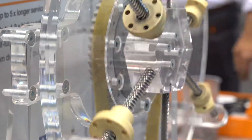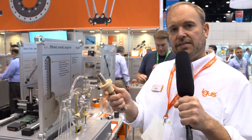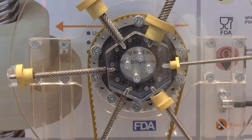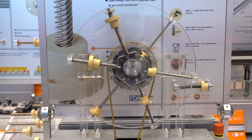We really changed the geometry of a typical lead screw. We enhanced the amount of plastic in the lead screw nut versus the steel in the lead screw, and that increased the lifetime. We changed the flank angle and did other things in the part to make it more efficient and quieter than typical lead screw systems.